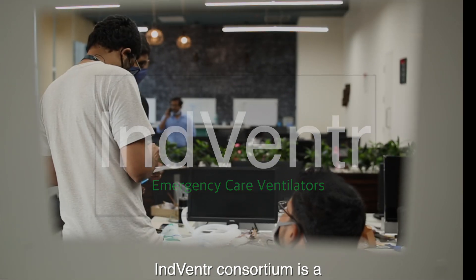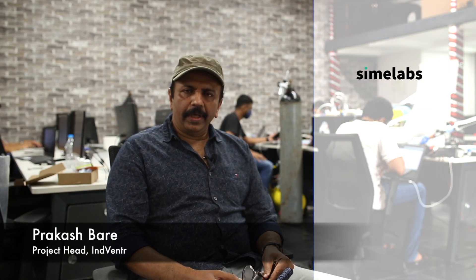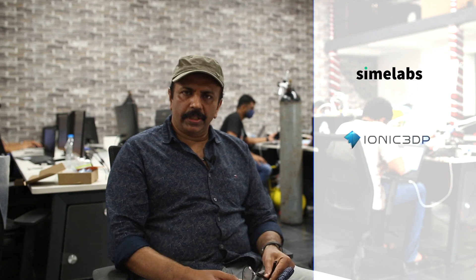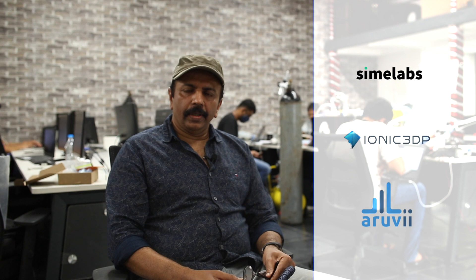Indventure Consortium is a collaboration of three startup companies: Synergia Media Labs, IONX 3D Printing, and Aruvi, an AI-focused startup.